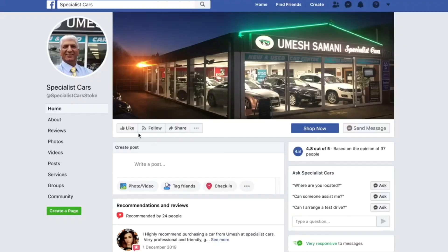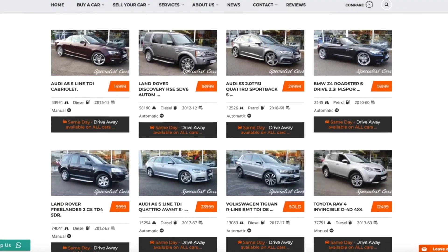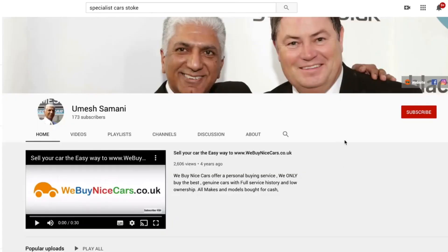All our cars have a full HPI check to ensure there's no outstanding finance, no damage, and the car hasn't been stolen — giving you full confidence. Follow us on Facebook for updates on every single car. You can buy any of our vehicles 24/7 off our website — click and reserve, come and collect, or we can arrange home delivery. Buy from the comfort of your armchair with no nasty surprises. Check out our YouTube channel for updates on every car as it arrives. Give us a call on 01782 822 700.